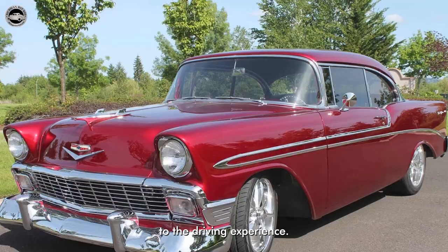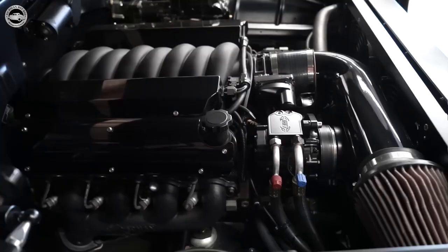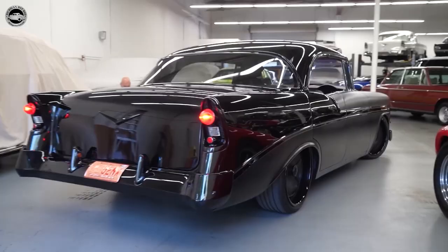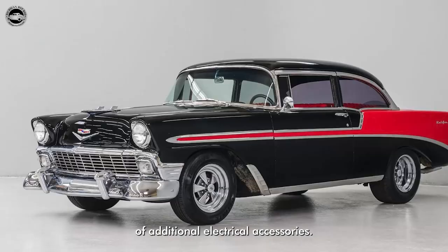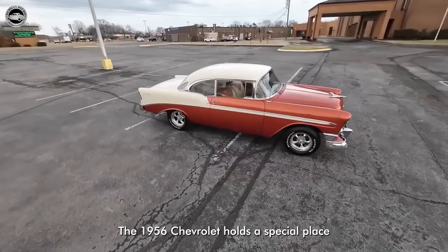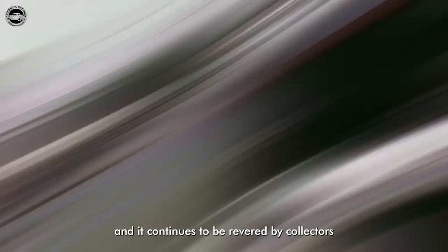The 1956 Chevrolet embraced the technological advancements of the time. It introduced a 12-volt electrical system, replacing the older 6-volt system used in previous models. This upgrade not only improved overall performance, but also allowed for the inclusion of additional electrical accessories. Furthermore, the 56 Chevy offered an optional four-speed automatic transmission, providing smooth gear shifts and enhanced fuel efficiency. The 1956 Chevrolet holds a special place in automotive history due to its timeless design and innovative features, and it continues to be revered by collectors and car enthusiasts worldwide.